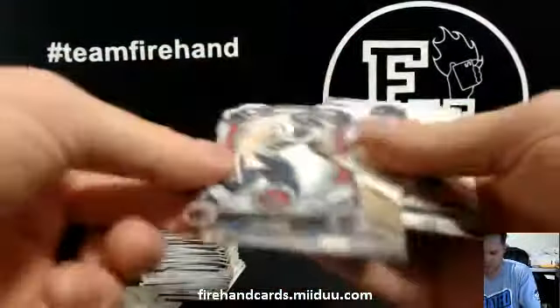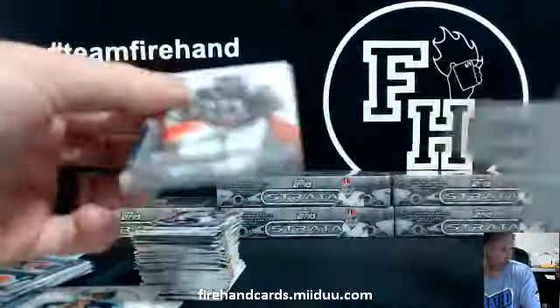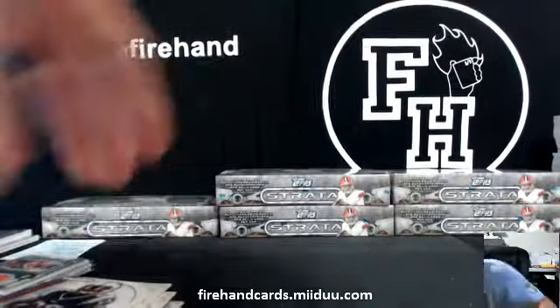JJ Watt die cut, Texans. That was box 7.